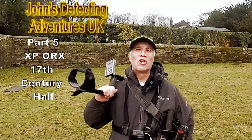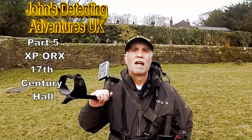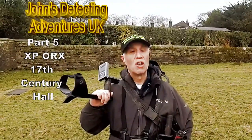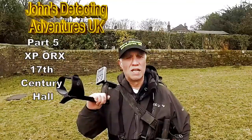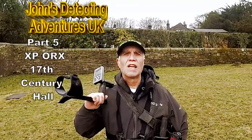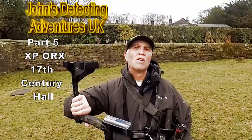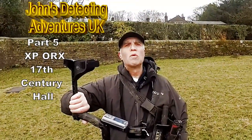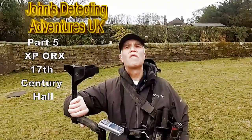Welcome to John's Metal Detecting Adventures. Here we are today on some new permissions - we're on a 17th century hall and surrounding fields. This is going to be interesting. I'm going to take out the XP Orx again and see what this pulls out. This is going to be fun. There's history around here - let's hope we find some.